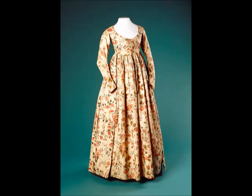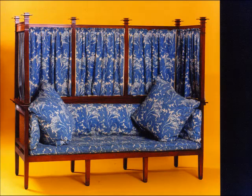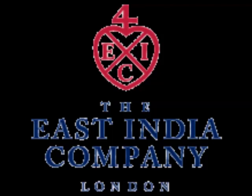Chintz, exuberant and exotic — these brightly coloured printed calicoes of southern India enjoyed great vogue in fashion and furnishing. 'You cannot imagine what a great number of the chintz we sell here,' wrote the London office of the East India Company to its agent. 'Two hundred thousand of all sorts in a year will not be too much for this market.'